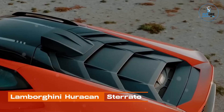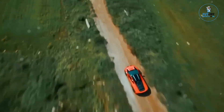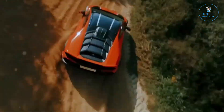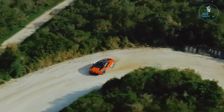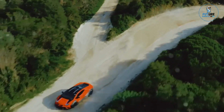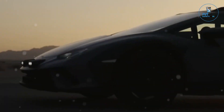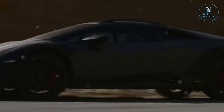Lamborghini Huracan Sterato. The Lamborghini Huracan Sterato is an automotive masterpiece, fusing the elegance of the iconic Huracan with off-road prowess. Unleashing a blend of high-performance engineering and rugged capability, the Sterato redefines the concept of a supercar. Its raised suspension, reinforced body, and enhanced four-wheel drive system allow it to conquer challenging terrains with grace.